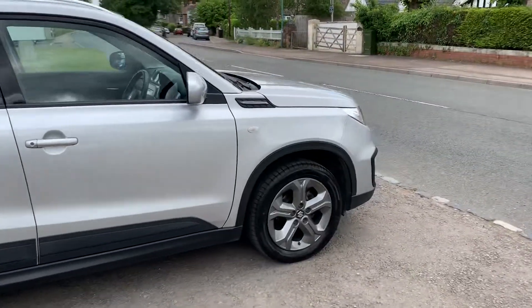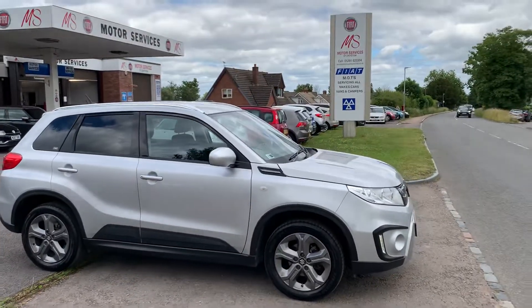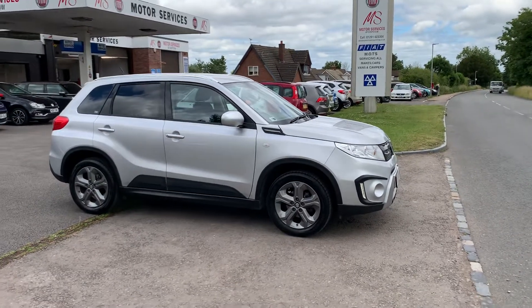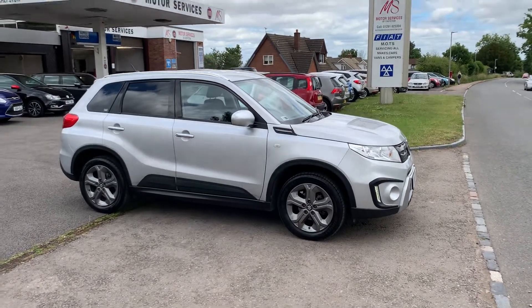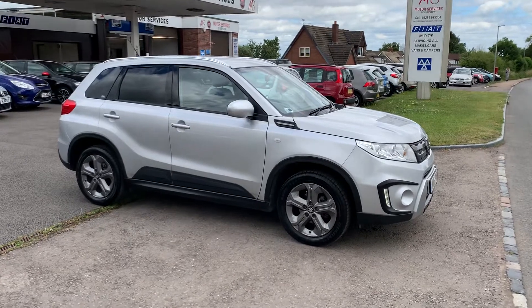The car's running and you can hardly hear it. I'm sure this one won't be here long. If you require any more details please give us a call, or alternatively come down and take it out for a test drive to see how you get on. It's a nice low-mileage Suzuki Vitara with full service history in immaculate condition. Thank you very much for watching — see you soon.